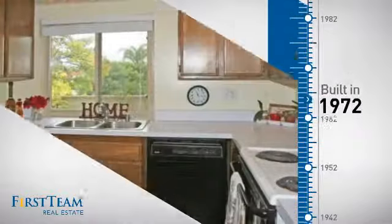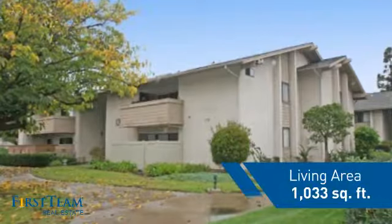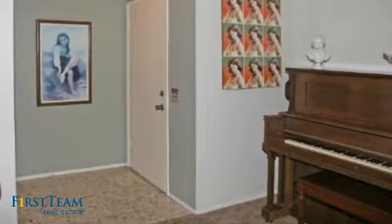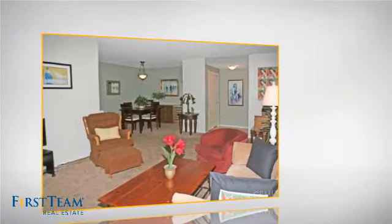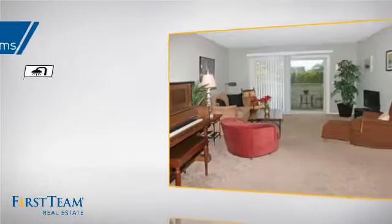This property was built in the early 70s and features over 1,000 square feet of living space, giving you a spacious layout to play host or kick back and relax after a long day. Inside, you'll find two bedrooms so you always have a private space to come home to, as well as two full bathrooms.